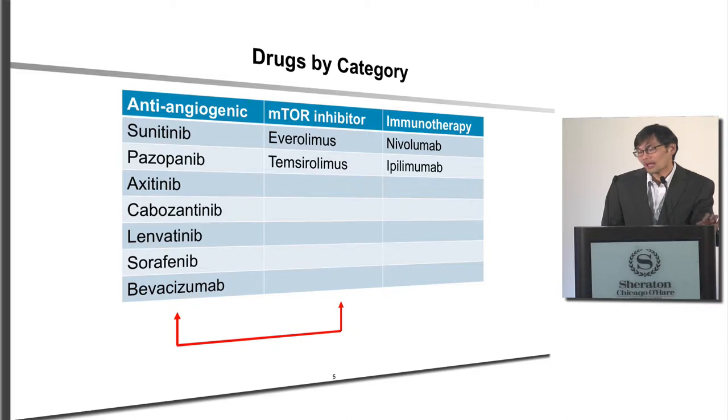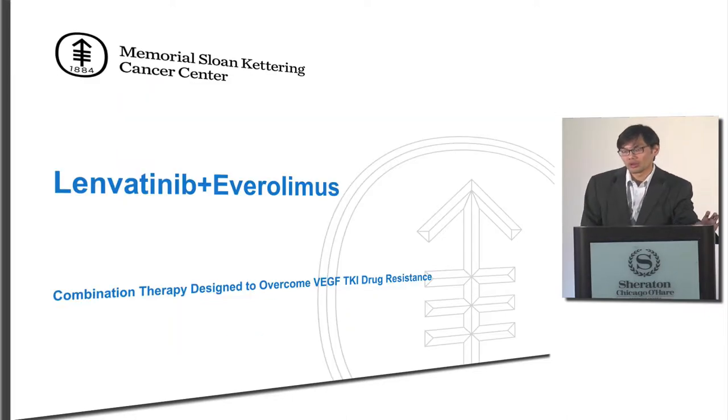The first combination immunotherapy approved by the FDA was lenvatinib plus everolimus. This is a combination taking one drug that targets the blood vessels feeding the kidney cancer and one drug that targets the metabolism.